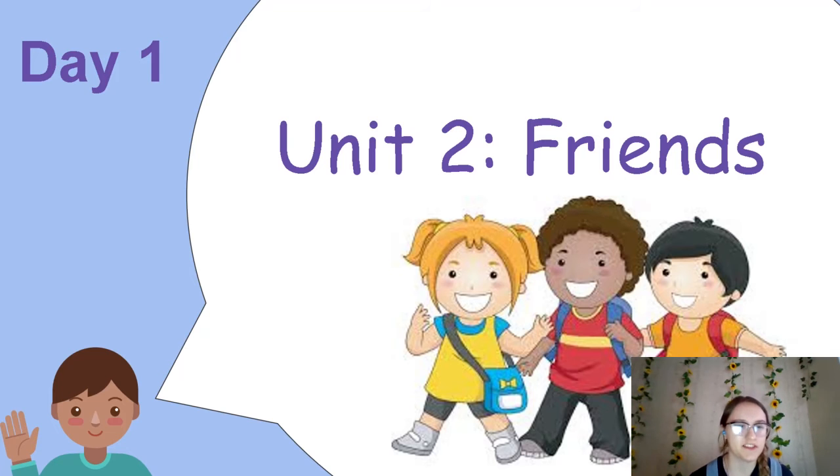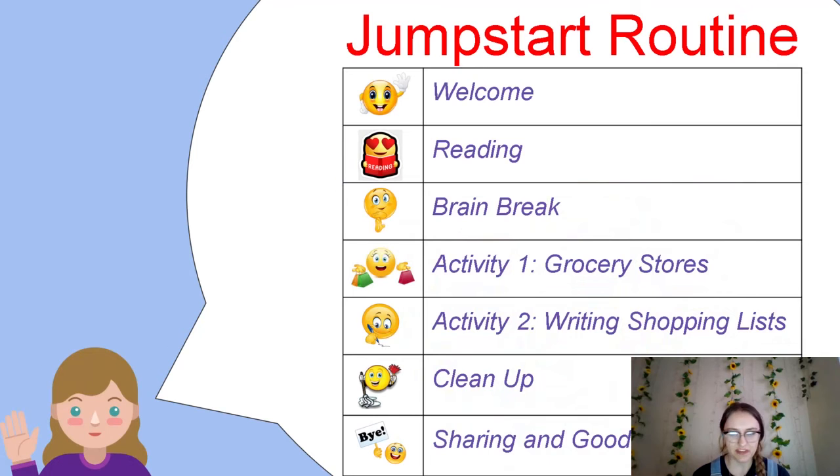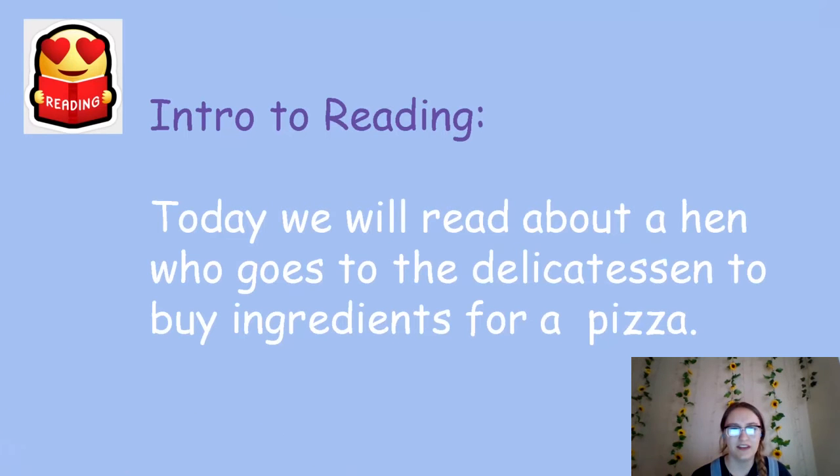Hello friends! Today we are going to be doing some really fun activities and reading some books. We are on unit two about friends. We're going to do a reading, then a stretch and maybe a little dance break. We'll be learning about grocery stores, doing some shopping lists, then we'll clean up and say goodbye. Our book today is about a hen who goes to a delicatessen to buy ingredients for a pizza.